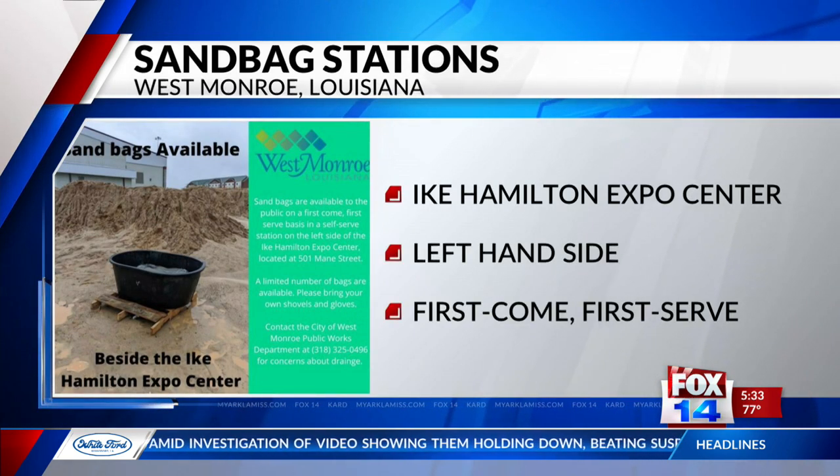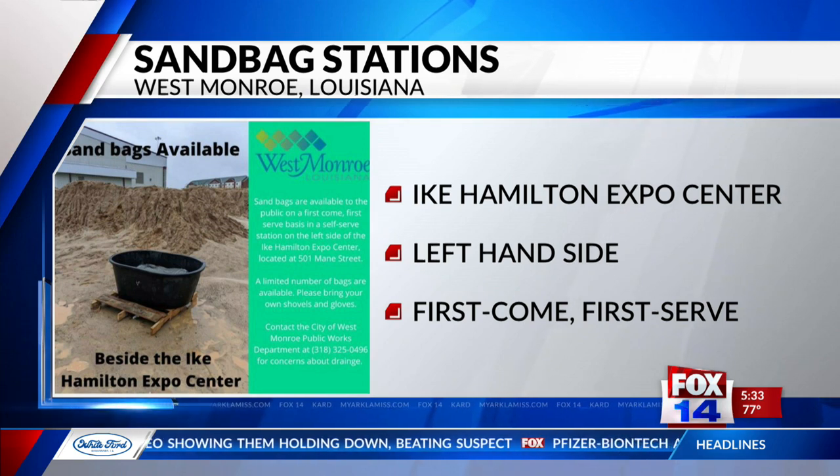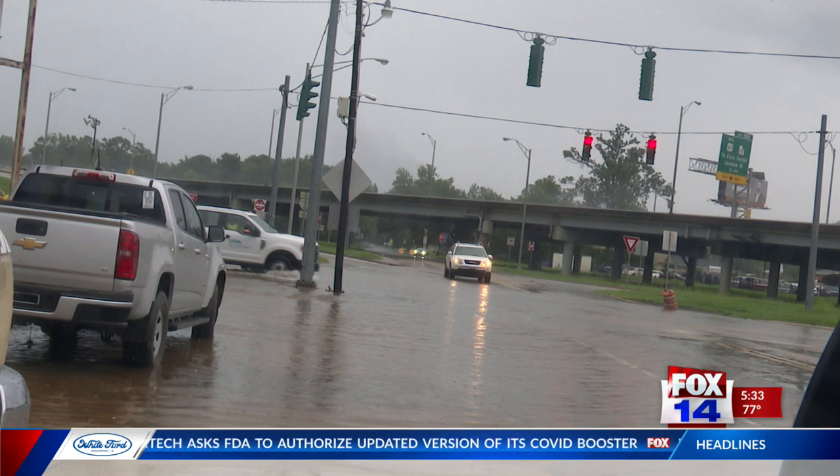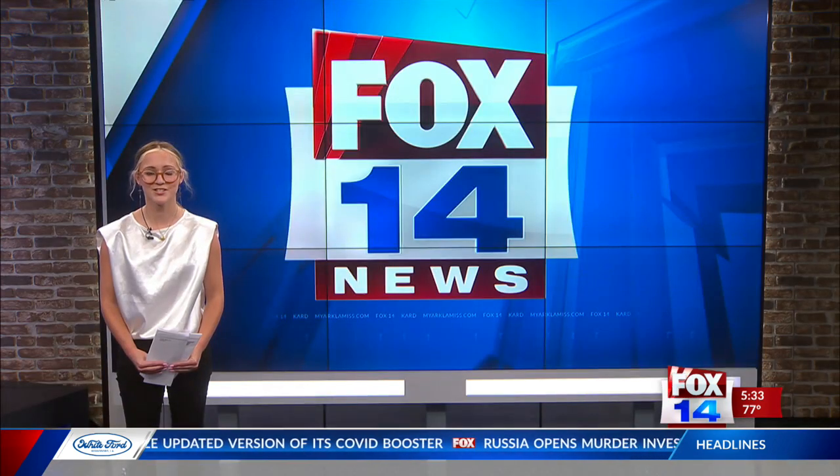The self-serve station will be first-come, first-served. Sandbags can be found on the left-hand side of the Ike. For more information, visit MyArchemist.com. Reporting for your weather station, I'm Sydney Lane.